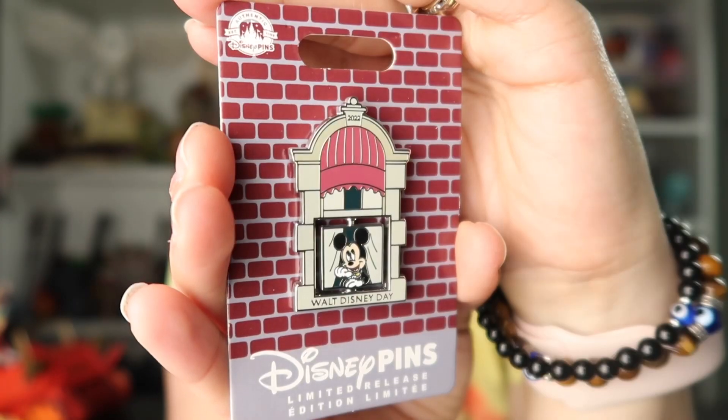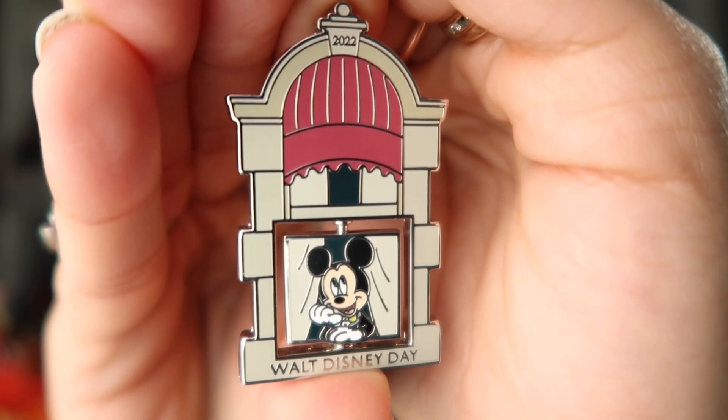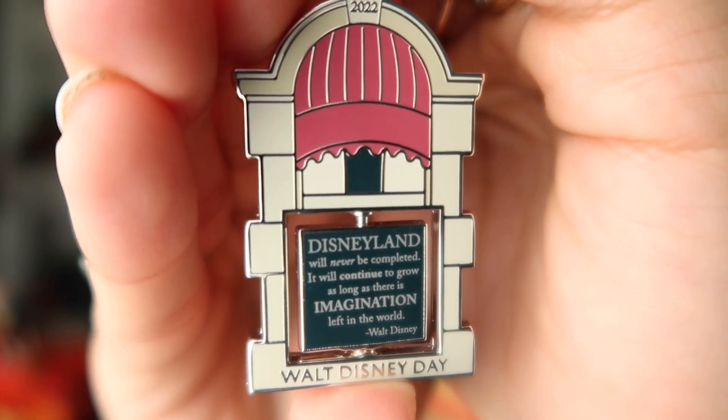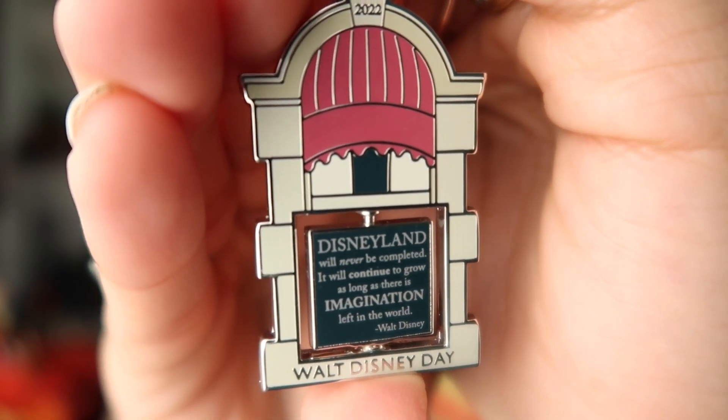Last but not least, here we have the Walt Disney Day pin. The retail price for this pin was $17.99. It is another limited release pin but it is so cute. The pin has a spinning element at the bottom, and on the back there is a lovely quote from Walt Disney. It says: 'Disneyland will never be completed. It will continue to grow as long as there is imagination left in the world.' It does have the 2022 mark right at the top. Super cute pin — it just feels like a piece of Disney history.